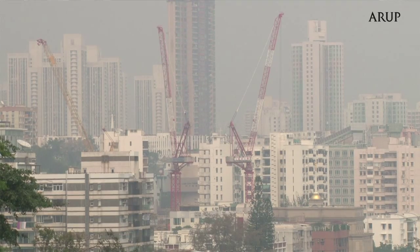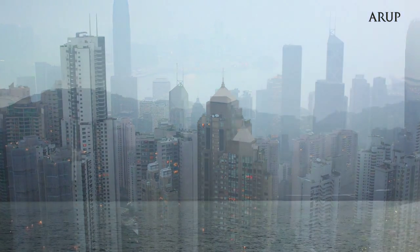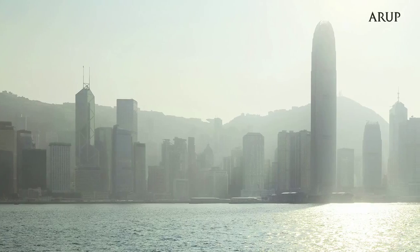Buildings account for 60% of greenhouse gas emissions in Hong Kong. Therefore, zero carbon building design is an important part to help solve the climate change challenge.